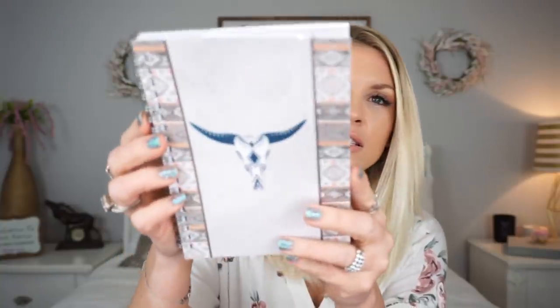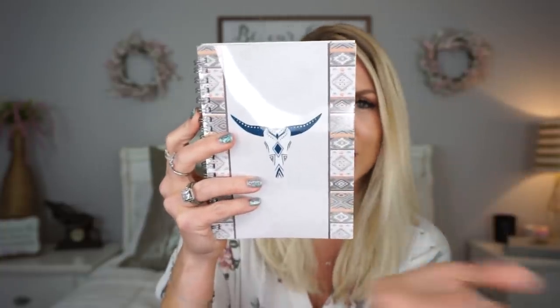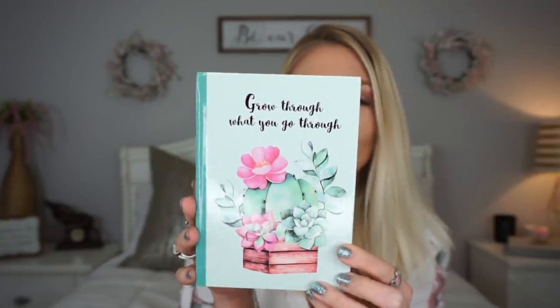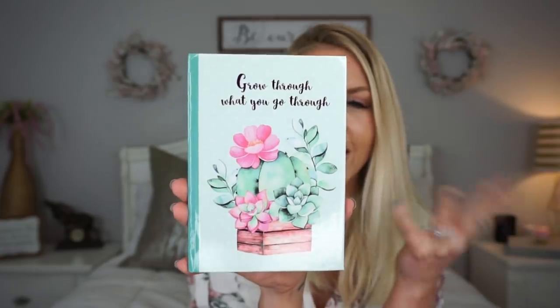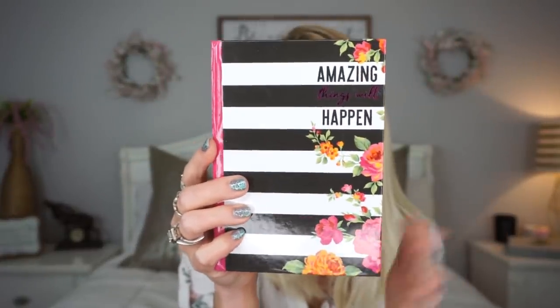I got three new notebooks that I thought were really cute. This one has a little cow skull on it — I think I'm going to save this one for as it goes into fall. I go through at least one notebook a month probably because I have different notebooks for different things. I couldn't resist this one that says 'Grow Through What You Go Through' — such a cool saying and I just love the colors, so pretty for spring. And then this one too — I think this pattern is so pretty, and it says 'Amazing Things Will Happen,' just putting good vibes out into the universe.